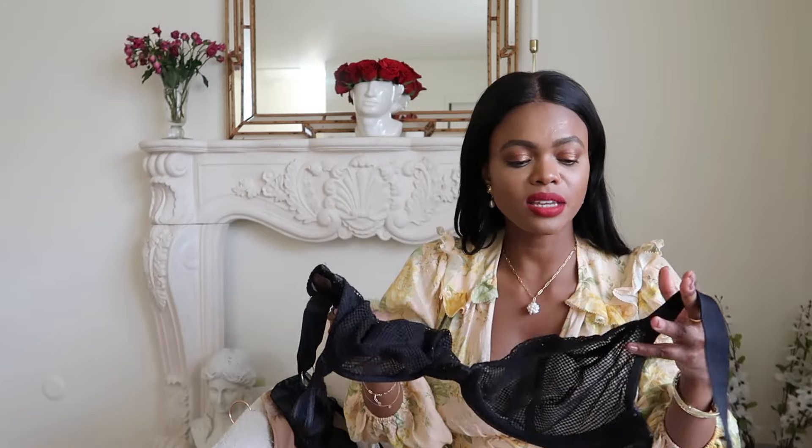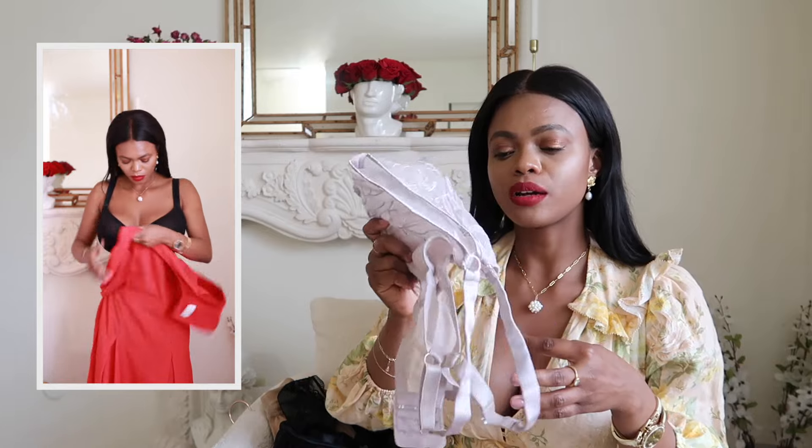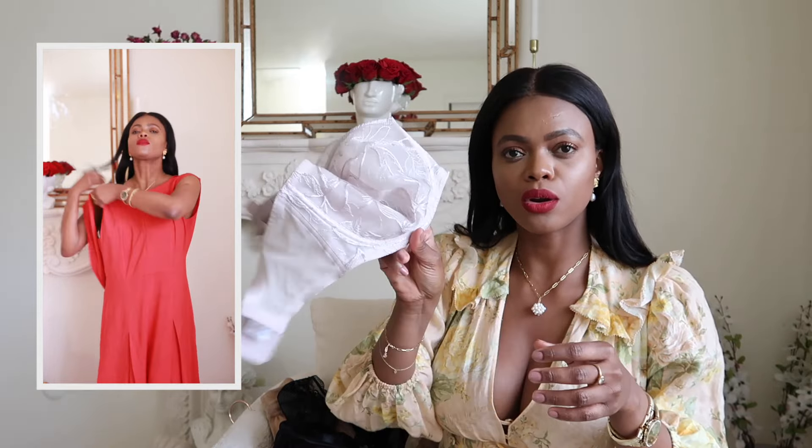I still wear underwire bras — it depends on the dress. There are certain dresses, like my red dress, where this bralette won't work because it puts my boobs apart. For a dress that covers the whole chest area I need something that puts the boobs closer together so it looks seamless, so I go back to an underwire bra. When you have a fuller chest, you're going to need different bras for different occasions.